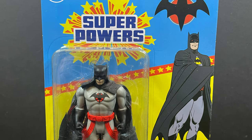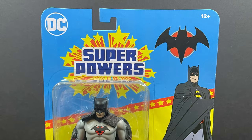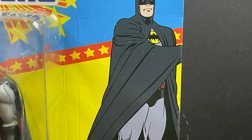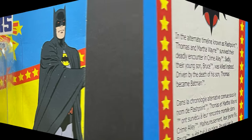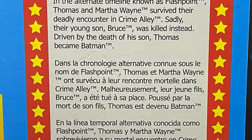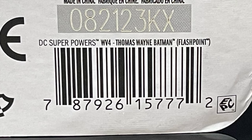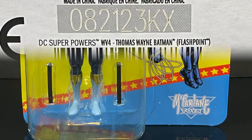Thomas Wayne, the Flashpoint Batman — this one's interesting, and so is the box art. They tried with that one. On the backside you get to read up a little bit on Thomas Wayne and how his whole dealio goes. Here's the barcode for Thomas Wayne Batman, and we have Nightwing.